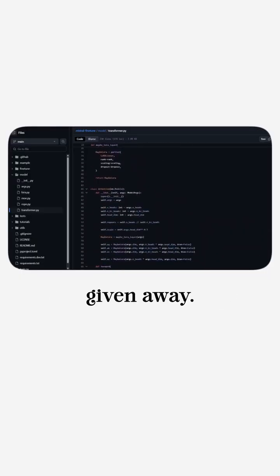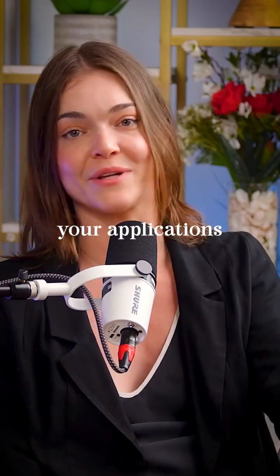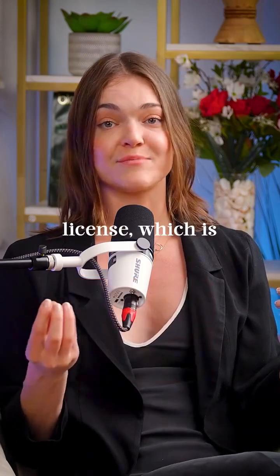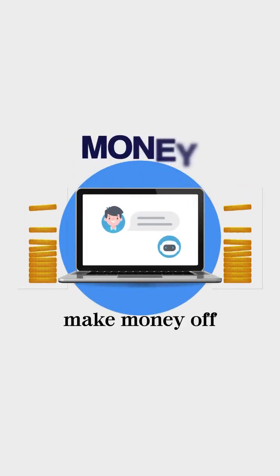The open source models are kind of given away, though they might have different licenses. Some you're not allowed to use for commercial purposes — you're not allowed to make money off of them by putting them in your applications and having customers pay. But sometimes they have an MIT license, which is basically free to use, so you can put it in your product, have someone use a chatbot, and make money off of that product.